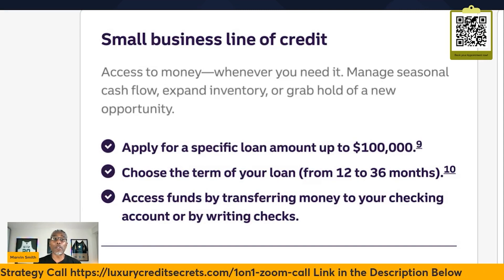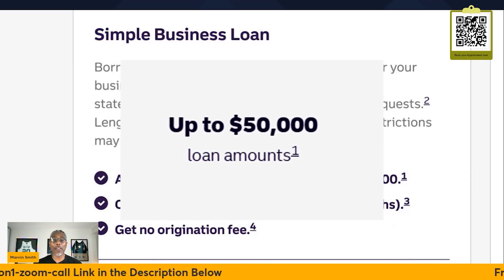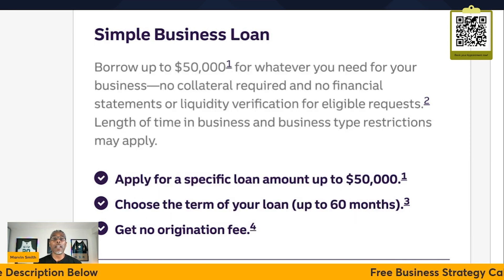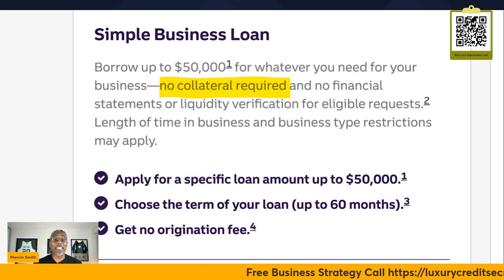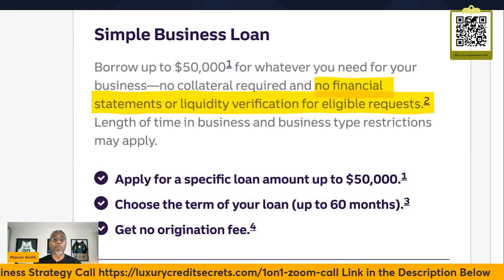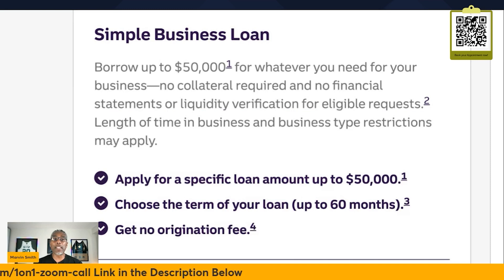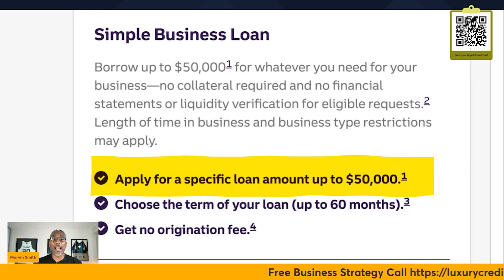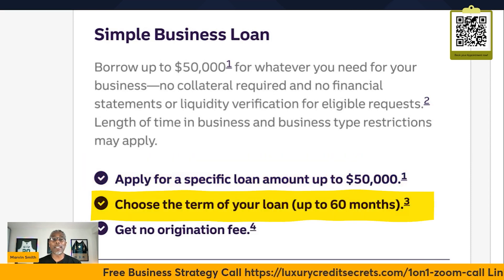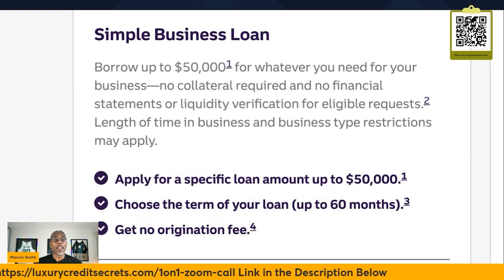Let's jump over to the small business loan — the one you've been waiting for. With the simple business loan, you can borrow up to $50,000 for whatever you need for your business. No collateral required. And it says right on the website: no financial statements or liquidity verification for eligible requests. Length of time in business and business type restrictions may apply, which means you need to possibly be in business two years or more. You can apply for a specific loan amount up to $50,000, choose a term loan up to 60 months, and there is no origination fee — no junk fees.